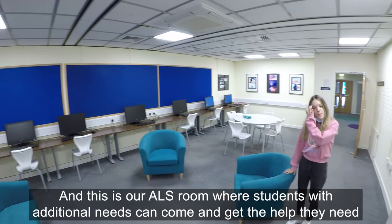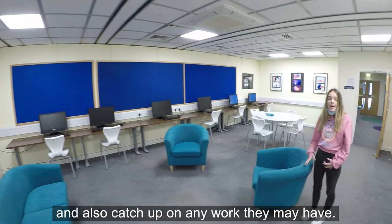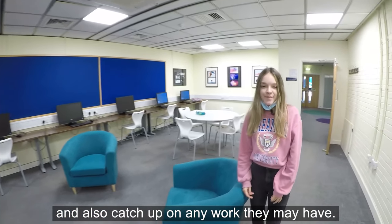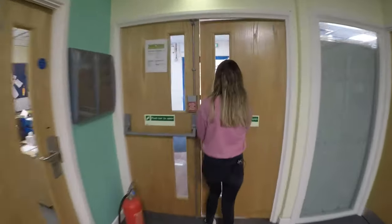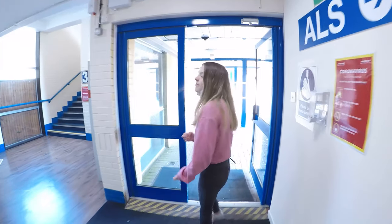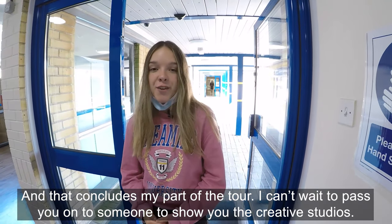And this is our ALS room, where students with additional needs can come and get the help they need and catch up on any work they may have. That concludes my part of the tour — I can't wait to pass you on to someone to show you the creative studios.